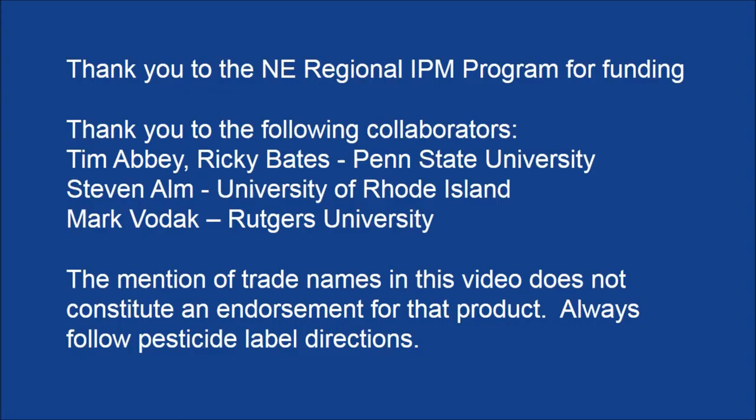This completes the first video segment on managing armored scales in Christmas tree plantings. I would like to thank the Northeast Regional IPM Program for providing funding for this project.